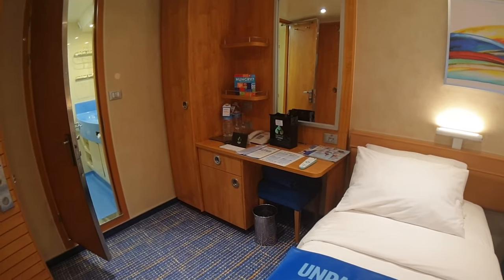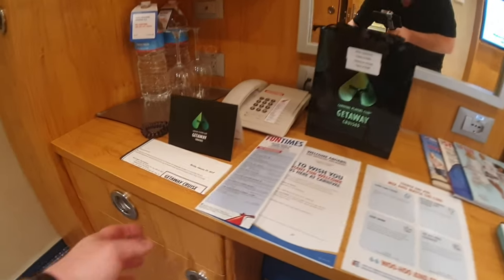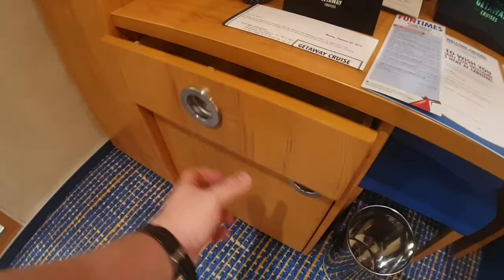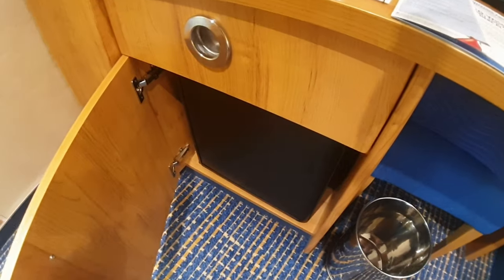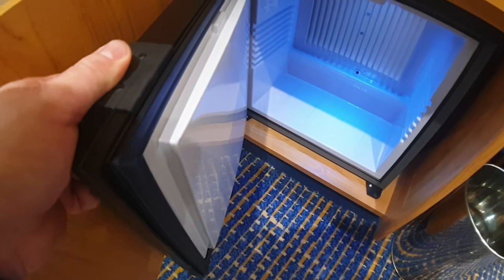There's the desk right here to one side — lots of stuff here, these guests are maybe part of a casino group because of all their paperwork. You've got the hairdryer right there, then the fridge, which has got the shelf missing, but that's alright — you can still put full bottles of water and soda in.